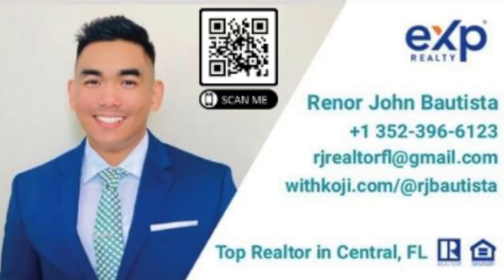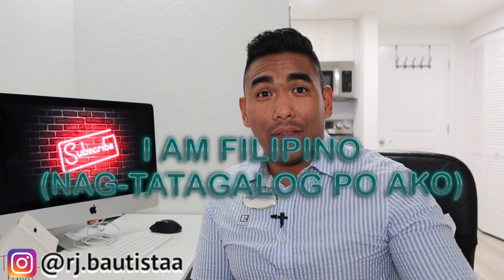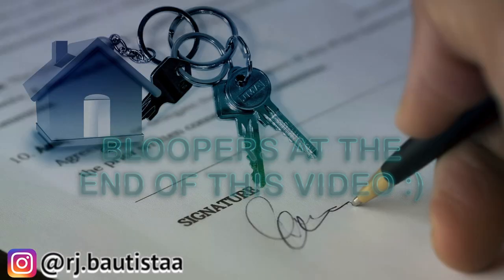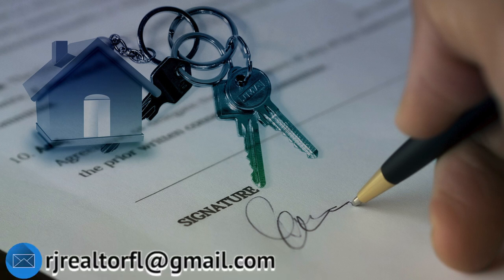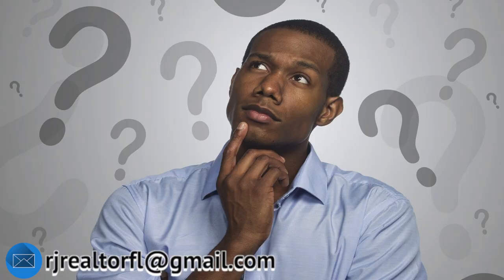What is going on guys, this is RJ Bautista, top realtor here in central Florida with eXp Realty. Today I'm going to talk about four different kinds of loans you can get when applying for a mortgage. There are different kinds of loans when you're buying a property, not just here in Florida but for the whole United States. If you're someone who doesn't know which loan you're going to get, make sure you watch this video from start to end.